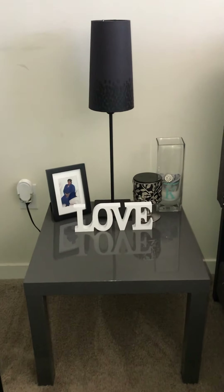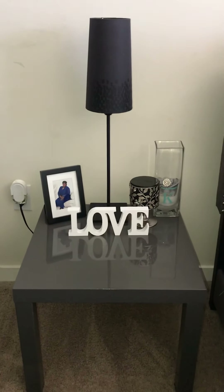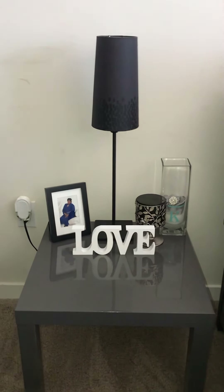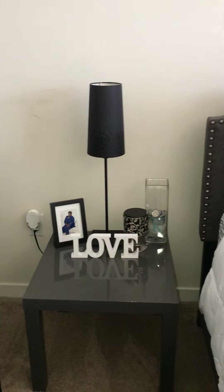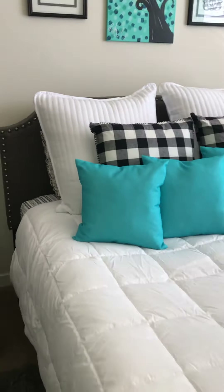The side table from IKEA was not that expensive. I also have a little love sign — it's not that big but it's big enough to read clearly. It looks neat and is properly sized for the table. We got that from Big Lots, probably under $10. We also have a candle and lamp set to complete this look, and the lamp also came from IKEA.